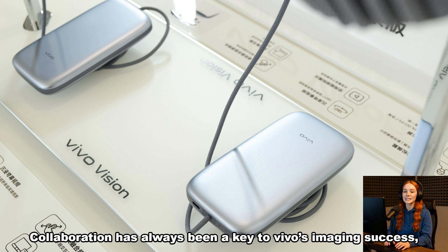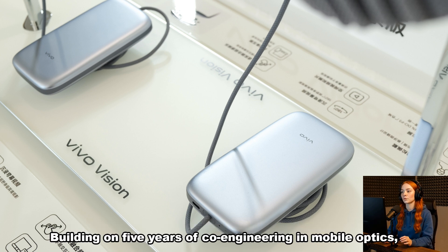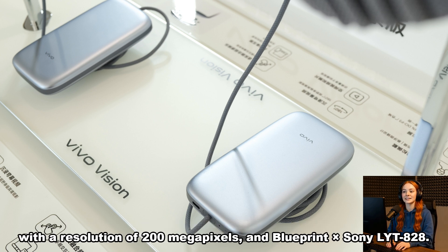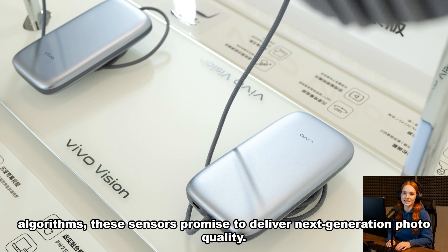Collaboration has always been key to Vivo's imaging success, and the event marked a continuation of its global partnership with Zeiss. Building on five years of co-engineering in mobile optics, the two companies announced new joint projects in mobile imaging. Alongside this, Vivo introduced two new camera sensors — the BlueImage × Samsung HP9 with a resolution of 200 megapixels, and the BlueImage × Sony LYT-828 — complemented by AI-powered image enhancement algorithms that promise next-generation photo quality.